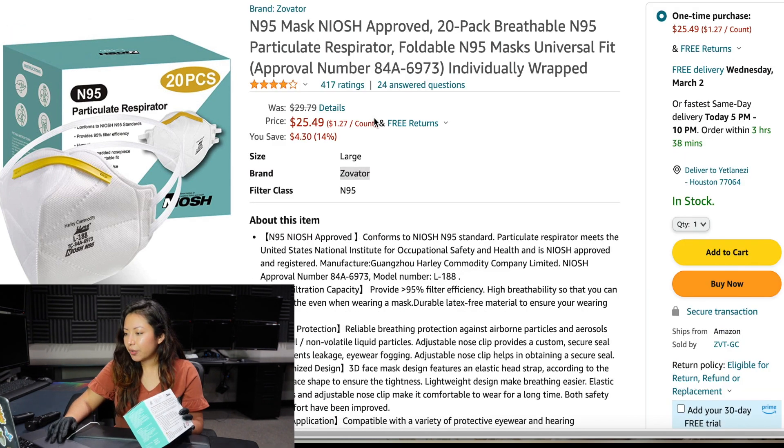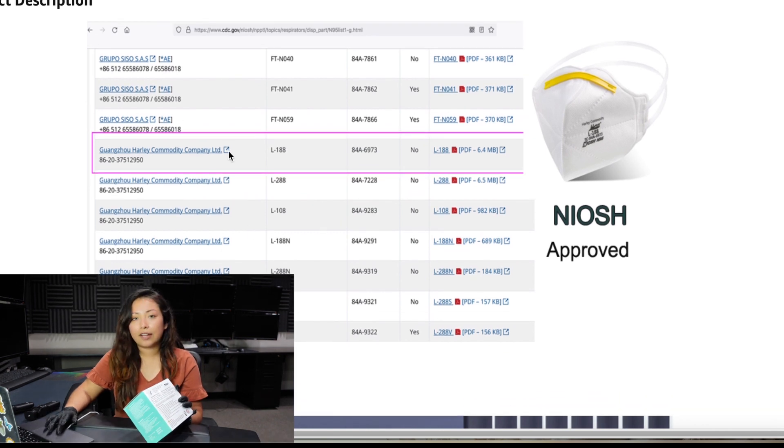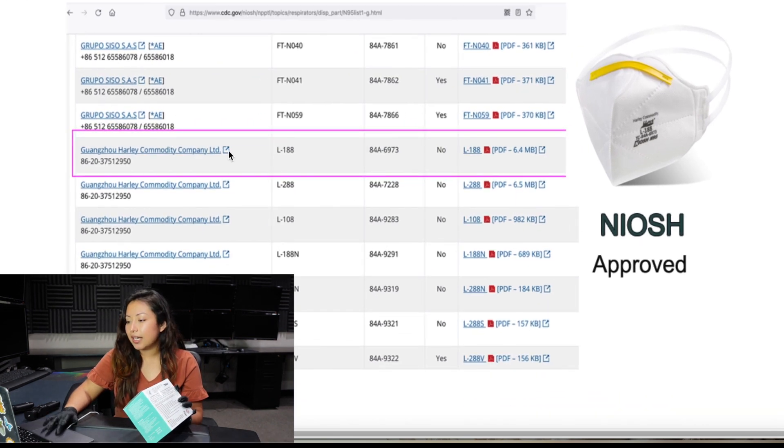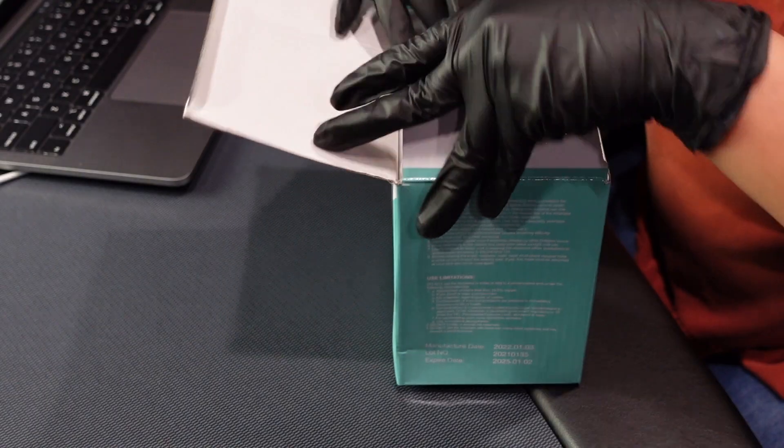Here is the seller — this is the person we bought it from. If you scroll down, it also provides a screenshot of the NIOSH approval list, like I've shown you before. It lists the Harley brand, gives you the model, and the TC approval number.